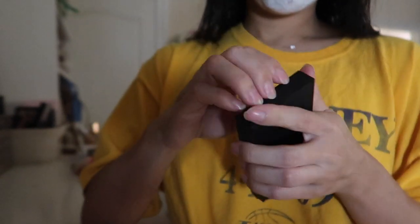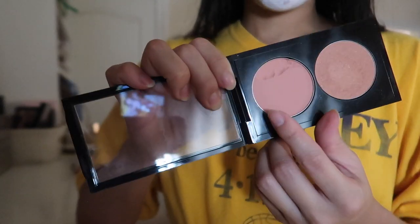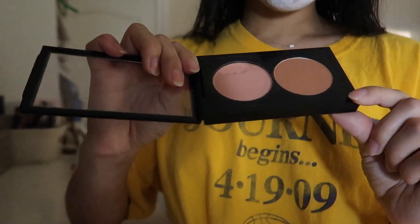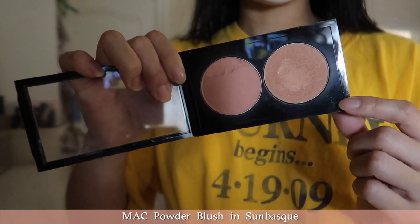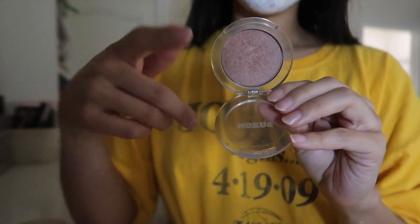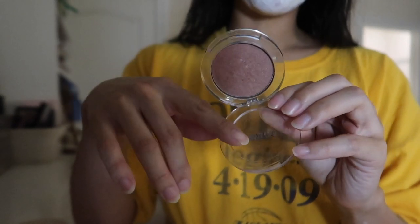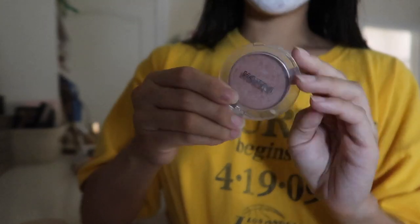I have two more MAC blushes. This one is broken because I depotted it - this is MAC Melba. And then this one, I believe, is Sun Bisque or something like that - it's like a burnt orange. I also have this Buxom one - I only have one of these but I want two more because I love the formula. This is honestly basically a dupe for the Charlotte Tilbury Pillow Talk, which I also have. When I swatch them next to each other they're so similar. This is in the color Seychelles.